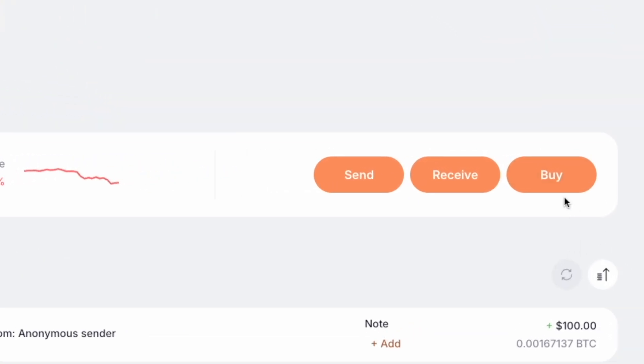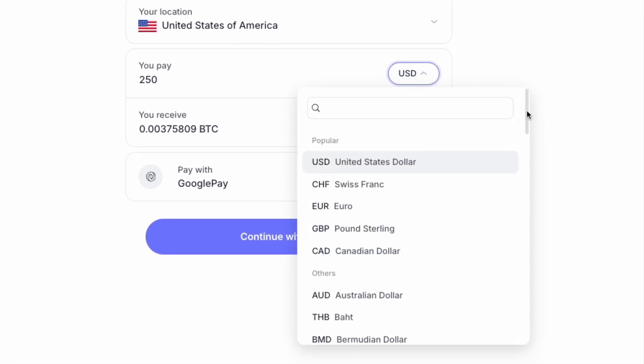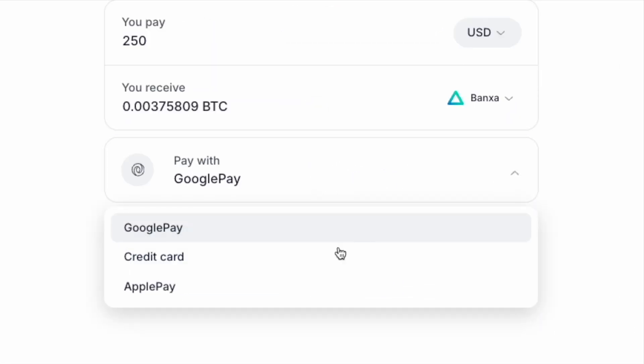Just click the buy button, pick how much Bitcoin you want, choose your currency, and select your payment method. And boom, you've got Bitcoin.